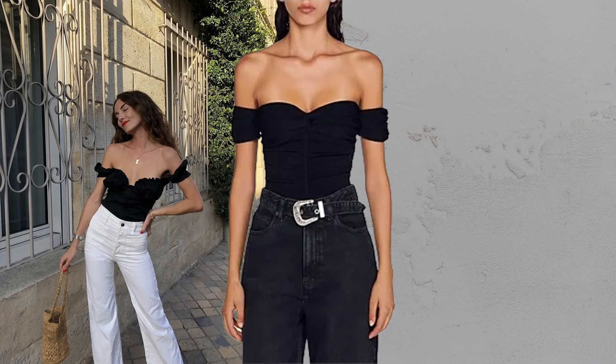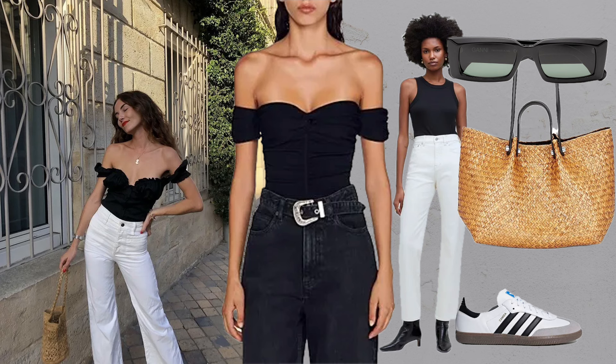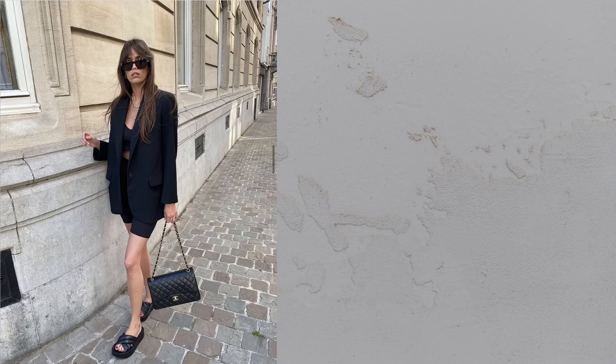Top plus denim. White denim, especially in a wide leg or straight fit, is a go-to for a Parisian style pick-me-up. Blazer plus shorts plus sandals.